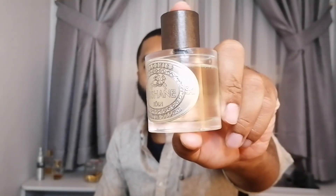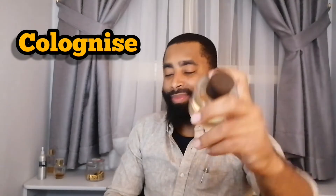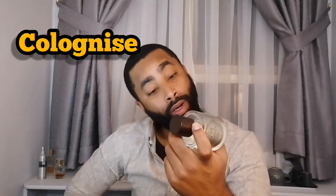Next up we have another summertime beast, but this is a citrus beast. This is Colonized. All of them are considered to be extraite de parfums, and this is considered to be a cologne, or extraite de cologne. It is a beastly summertime fragrance. Some of the notes in this one are bergamot, green tea, grapefruit, and neroli. This is a very citrusy and neroli-based fragrance. This one is one I'm glad I picked up, definitely for the summertime.